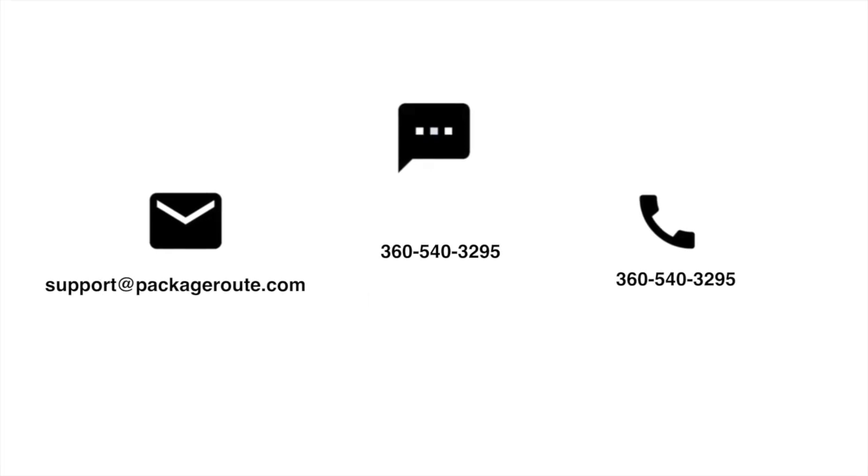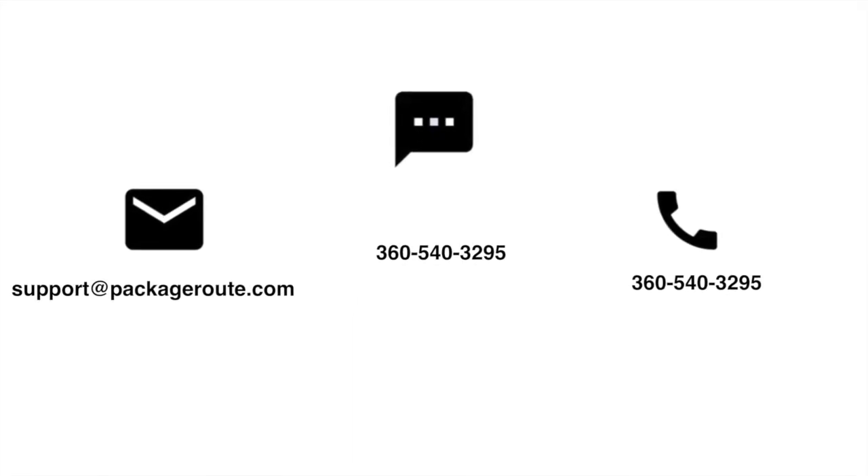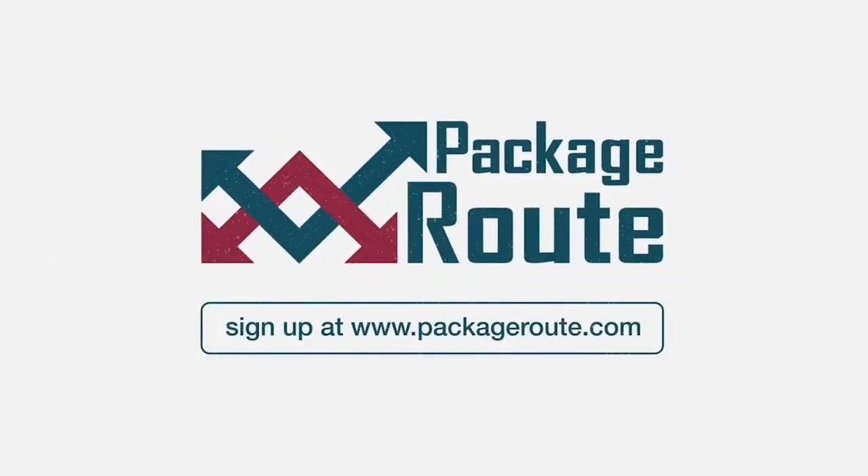Have questions? Contact us through any of these channels — you'll always get the fastest response through text. Follow us on Facebook to join our ISP community. Thanks for watching. For more information and signups, visit Packageroute.com.